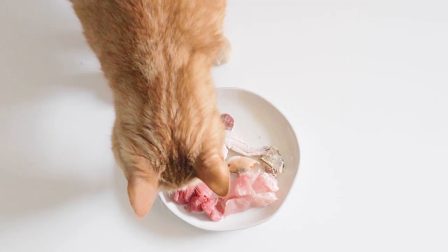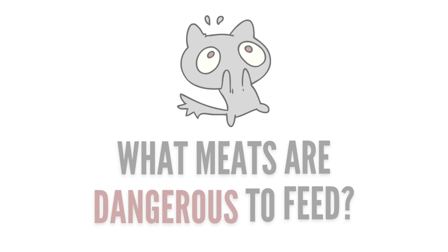When it comes to feeding raw, you can certainly find some interesting exotic proteins if you look hard enough. But are there meats out there that are actually dangerous to feed your pet? Find out in this video.